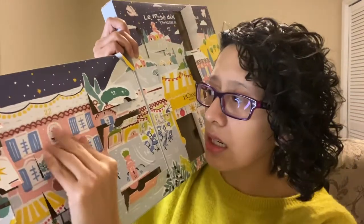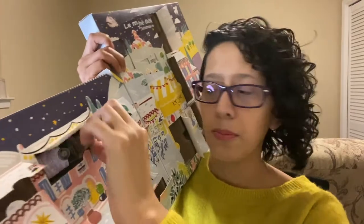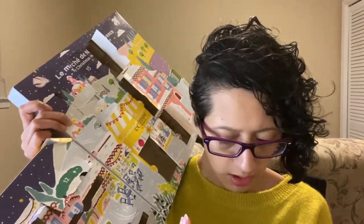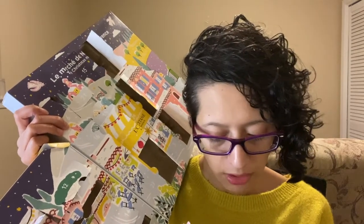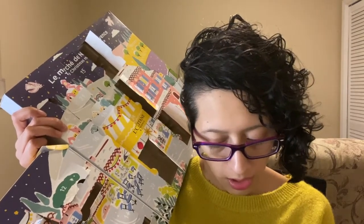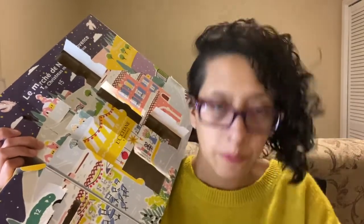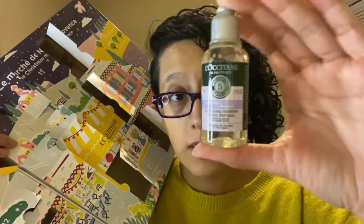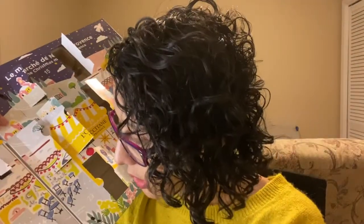Twenty-two is right here. This is micellar shampoo — I've never heard of micellar shampoo. It's for gentle and balance. This is what it looks like. So that's twenty-two.